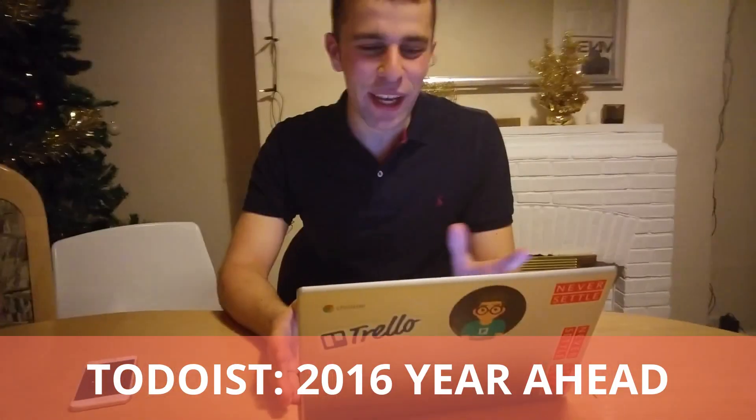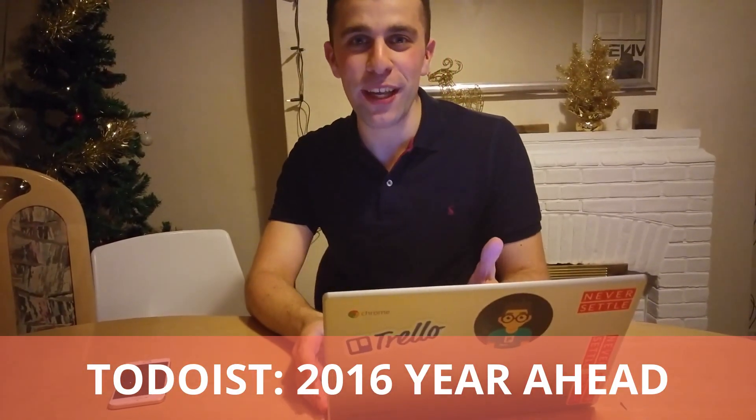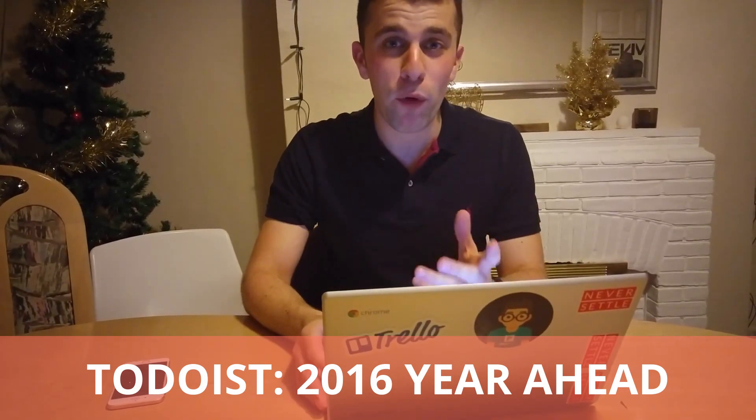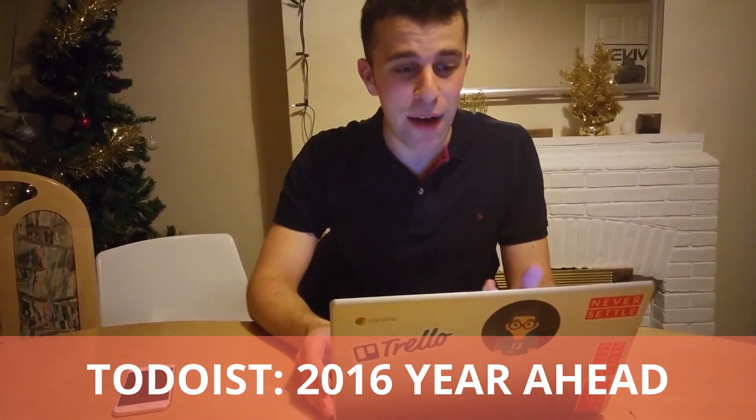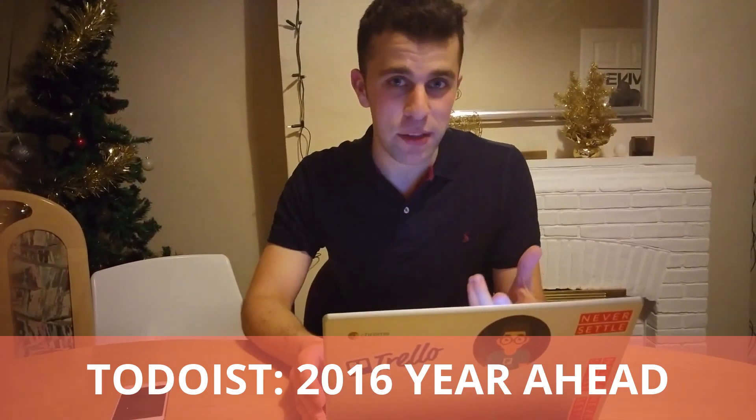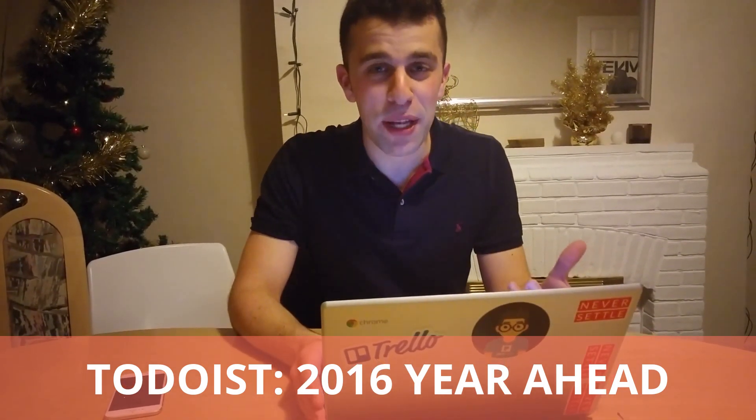Today I just want to go over Todoist, who posted a really good blog about what their year ahead looks like. I wanted to go through a few things that they have on their blog, which is looking good for next year. So let's go through these.